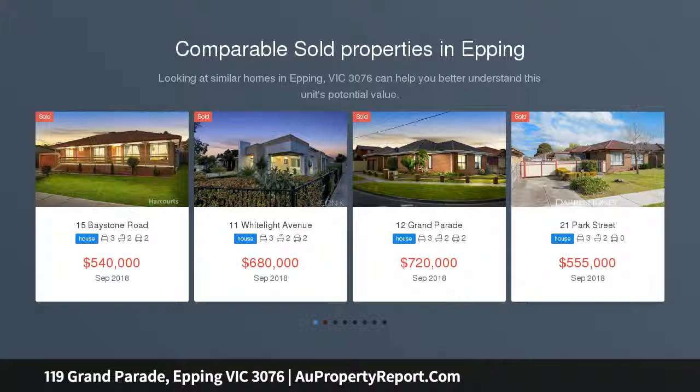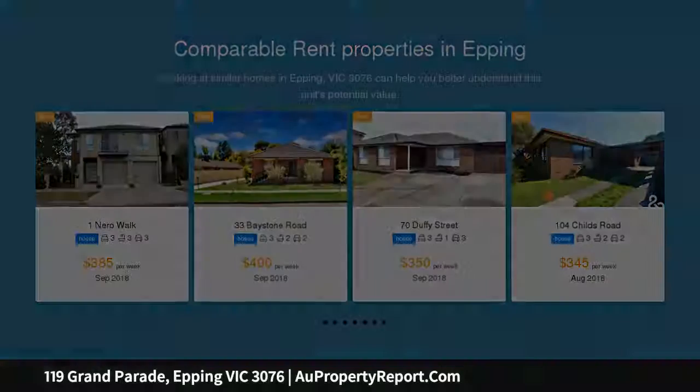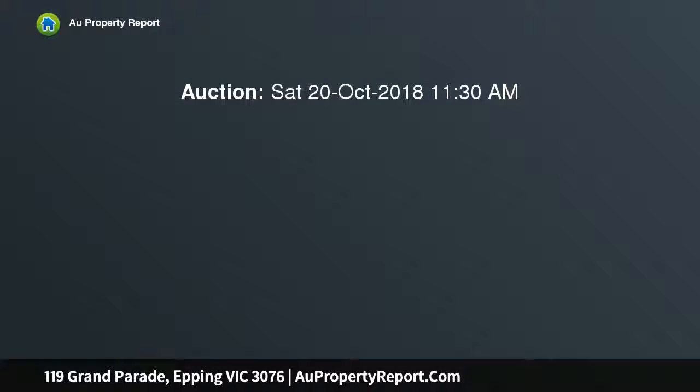It's all about location, location, location with this solid, built-to-last, architecturally striking split-level five-bedroom family home — first time on the market and now awaiting to accommodate the needs of a growing family, perfectly positioned and offering a wonderful lifestyle opportunity.